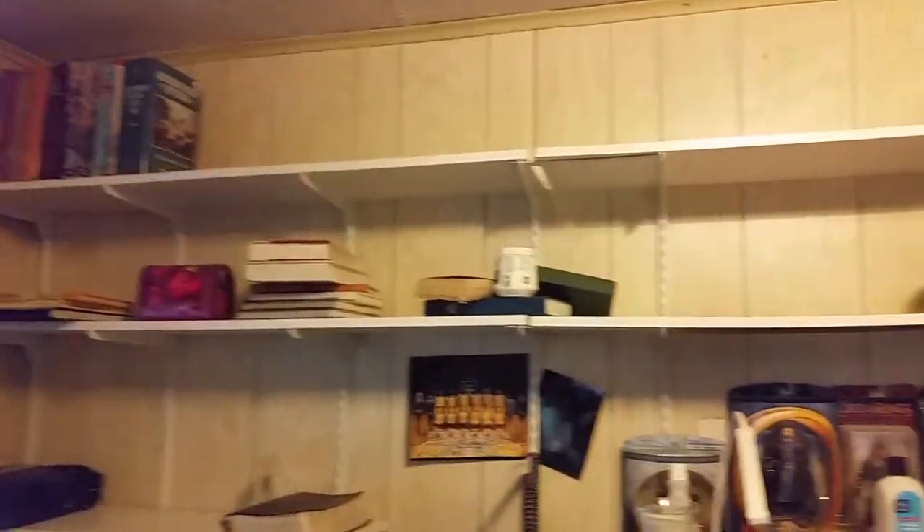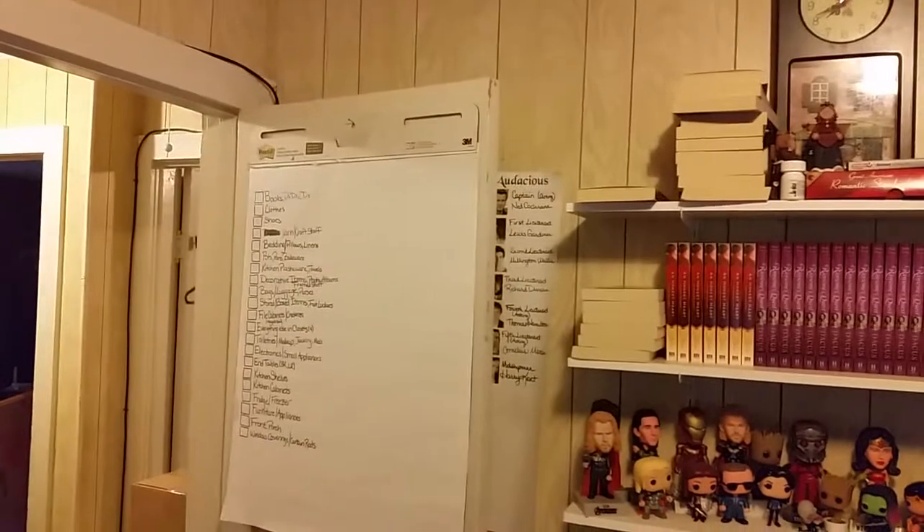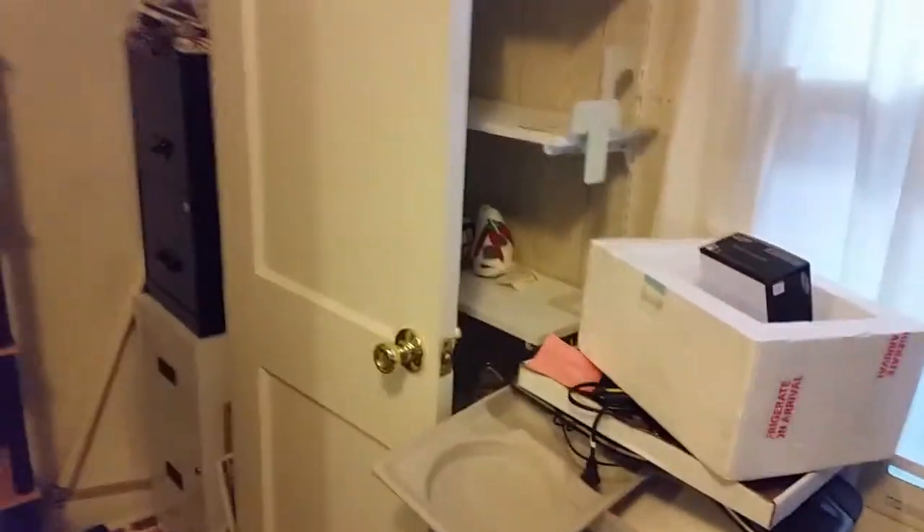Books that need to be taken to the used bookstore. Empty shelves. Stuff that needs to be packed. My list of how I'm supposed to be packing stuff — that I'm not following. Mostly empty closet. File cabinets still need to be gone through. Those have got files that are 10 to 20 years old in them that I haven't gotten into in a couple of years. And then some more empty shelves.